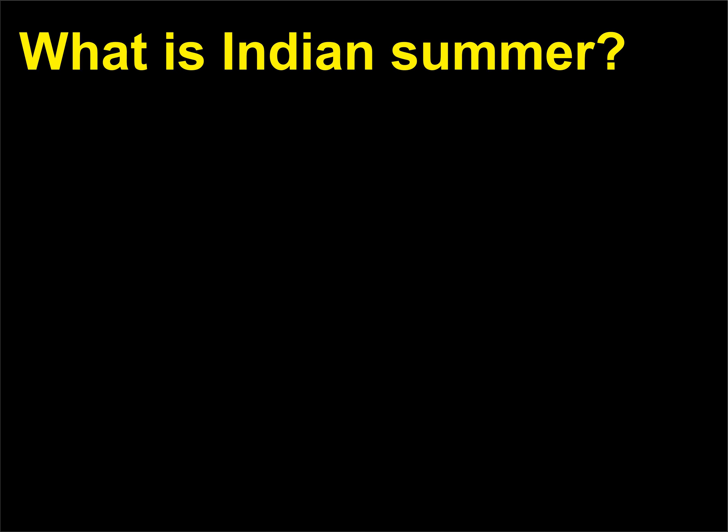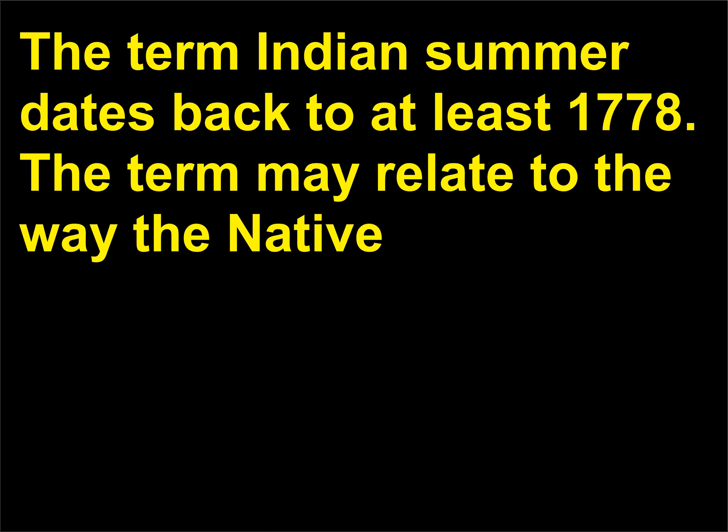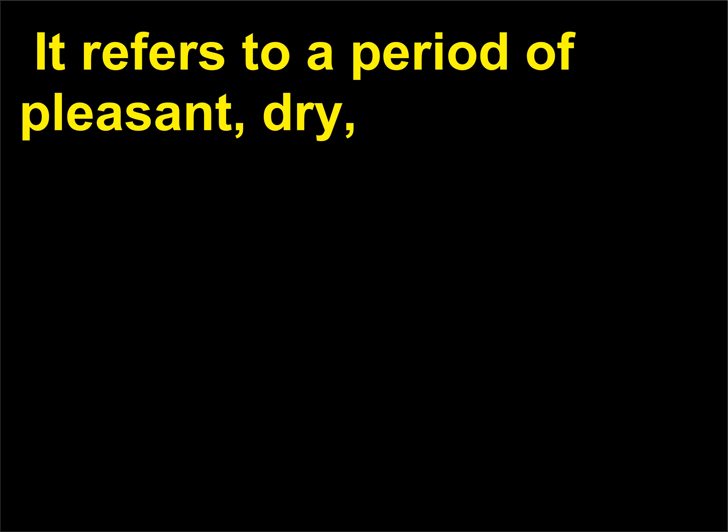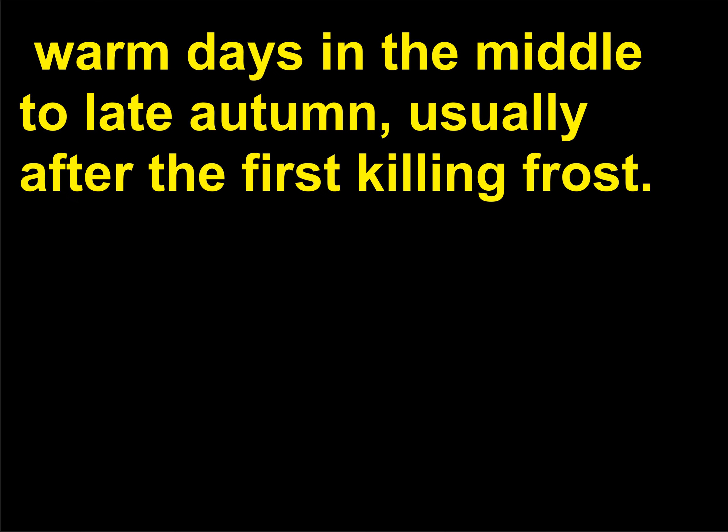What is Indian summer? The term Indian summer dates back to at least 1778. The term may relate to the way native Americans availed themselves of the nice weather to increase their winter food supplies. It refers to a period of pleasant, dry, warm days in the middle to late autumn, usually after the first killing frost.